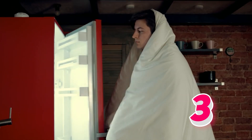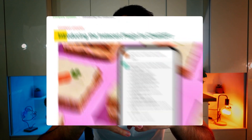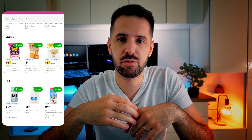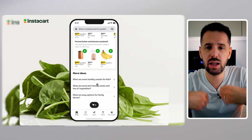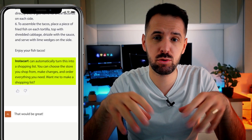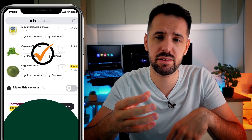We've all been there — standing in front of the fridge, wondering what to make for dinner, whether you're on a tight budget, want to eat healthy, or simply don't have time in the kitchen. The next plugin, created in partnership with Instacart, the online grocery delivery service, answers the age-old question: what should I eat today? With access to over 1.5 million products from 75,000 grocery store partners, it takes into consideration your household budget, health and nutrition, cooking skills, and time to prepare a meal. You can even add all the ingredients for a recipe to an Instacart cart and have them delivered right to your door with just one click.